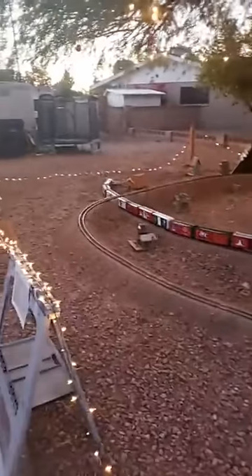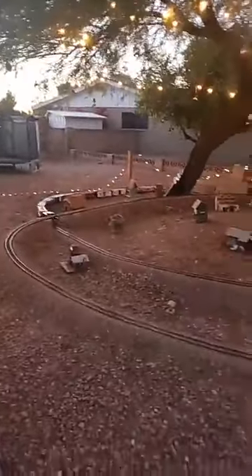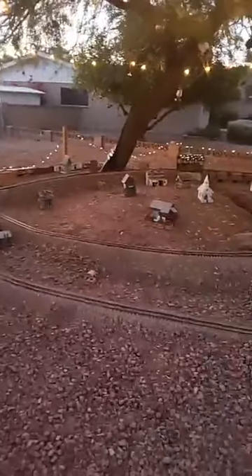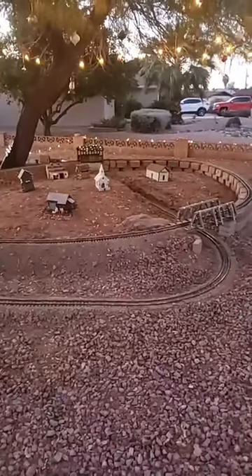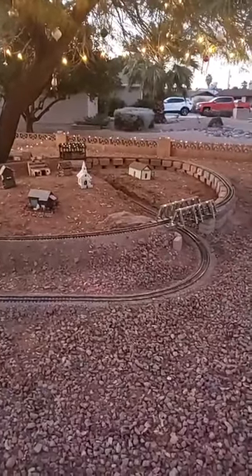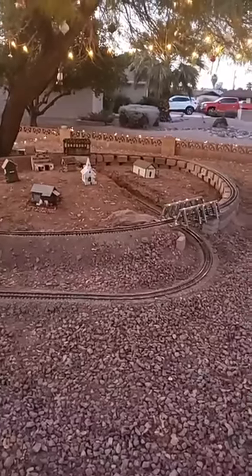Now we're on this side of the yard, we're trying to get the world famous Tehachapi Loop to work. Terry put this section together in about 10 days. We have a camera set up on the front of the train. He dug out a section of his front yard, built it up with some dirt, and it represents the Tehachapi Loop.